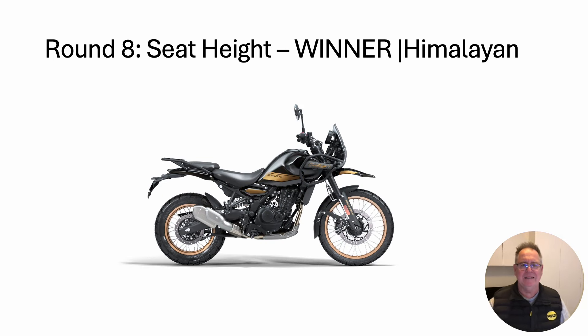Round eight: seat height. The winner is the Himalayan. Seat height on the Honda is tall once the correct springs for the rider's weight are installed — it actually sags down too much when you initially purchase the bike standard.